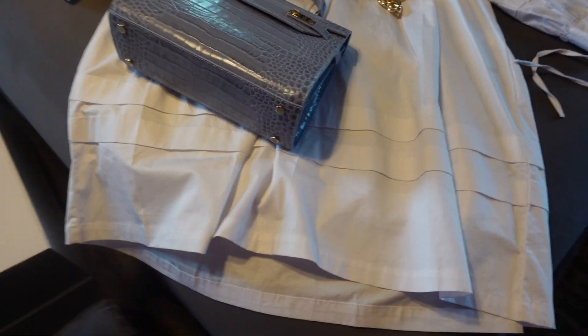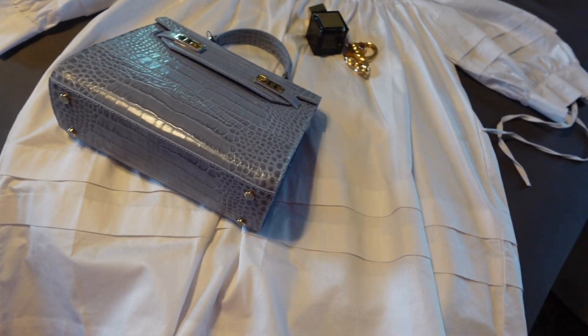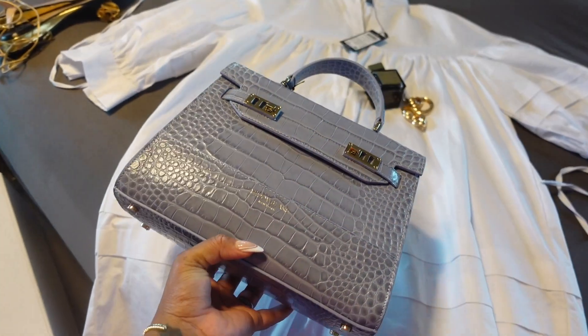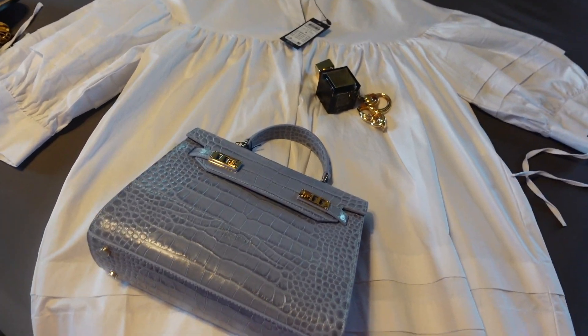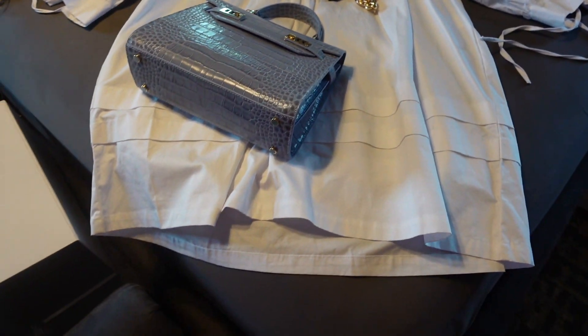I'm going to spray this with my wrinkle release because I don't have time to press or iron anything. I'm excited to bring this bag out — it's really cute. I'm going to take a shower, do my makeup, fix my hair, and then I'll come back to you guys.